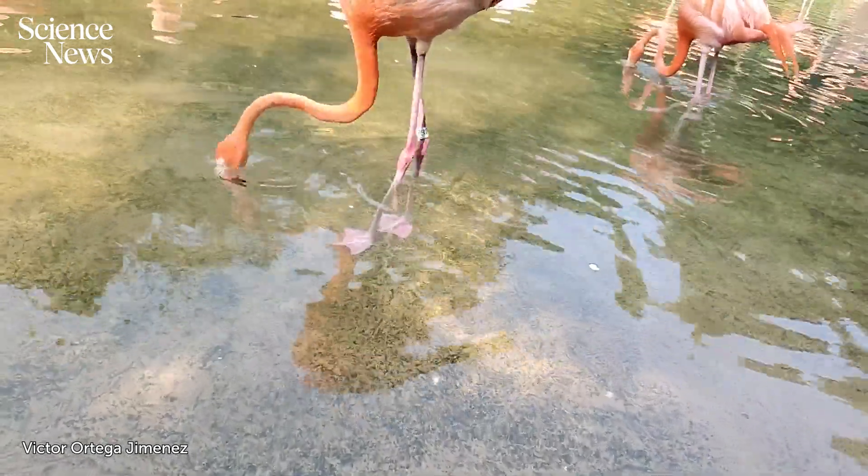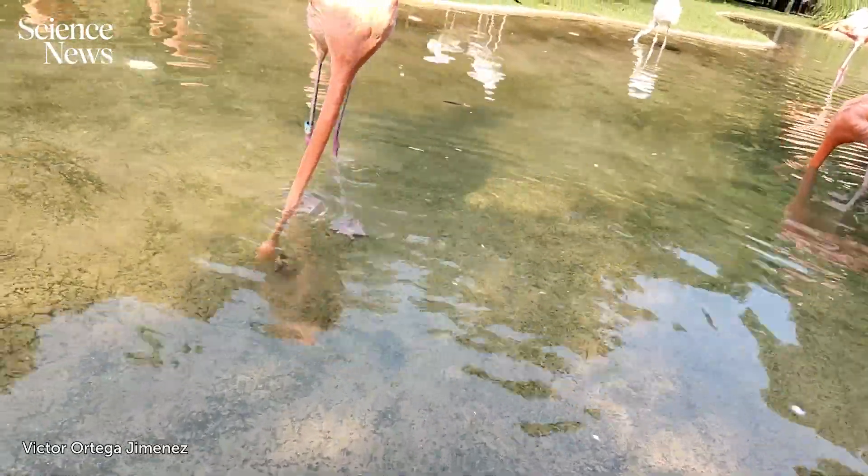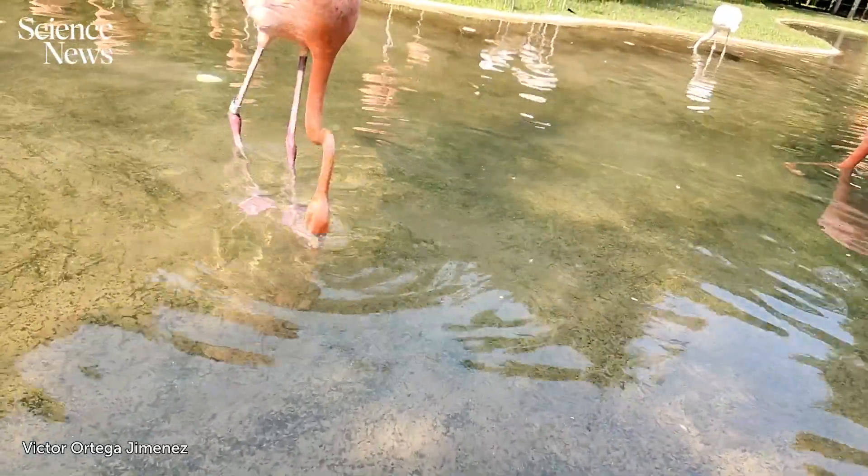It turns out that the entire body, from feet to beak, works together in perfect coordination to capture prey. It's a pink-powered masterclass in evolutionary design.